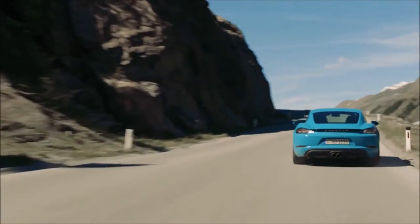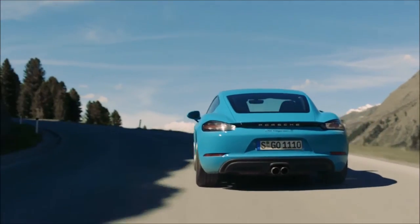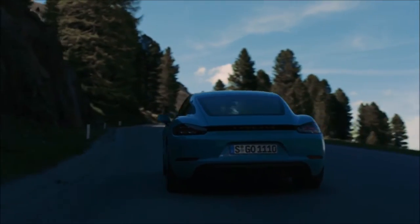Porsche is never the widest car. That's why we pay so much attention to ensuring that we get the proportions right. We try by every possible means — with graphics and emphasizing the wings — to make the cars appear flatter, because we don't necessarily want to just grow wider. And the 718 Cayman is an excellent example of this.